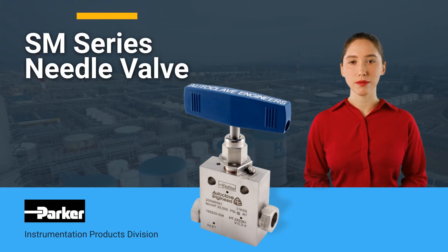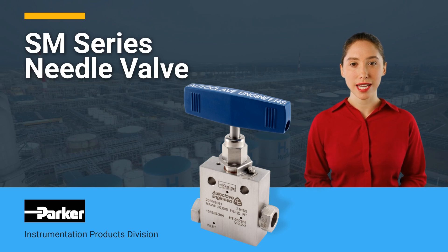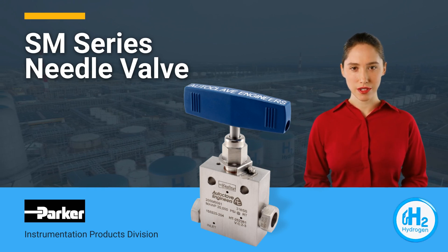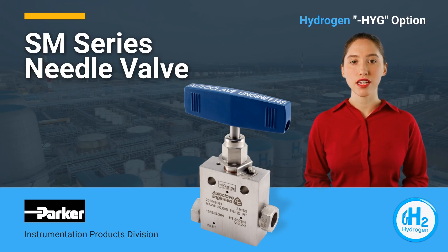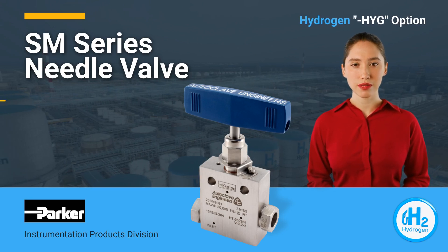Parker Autoclave Engineers is proud to introduce our SM Series Medium Pressure Needle Valve for hydrogen service. Using our HYG High Cycle Hydrogen option, the following certifications have been obtained.